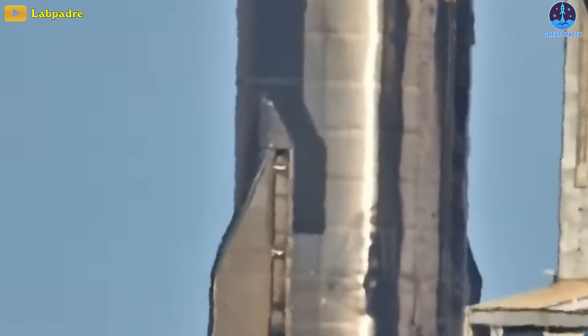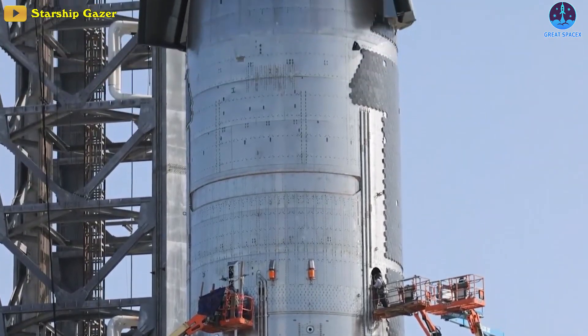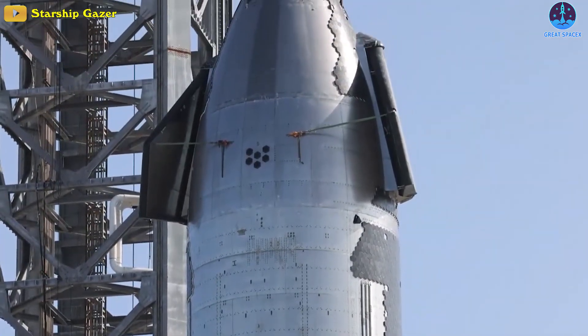Without further ado, let's take a look at how quickly Ship 24 depressurizes. That was quite the crunch, but no need to freak out, because this is quite normal — it happens every time the ship is depressurized.